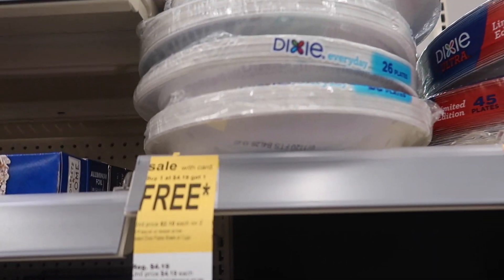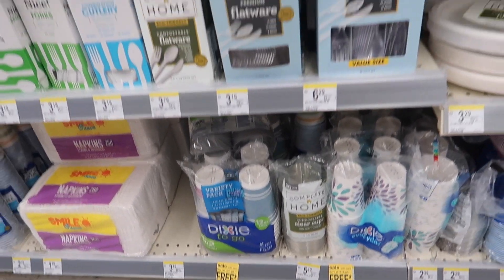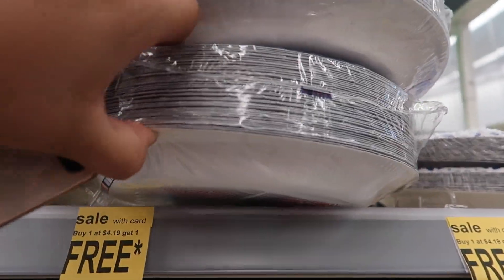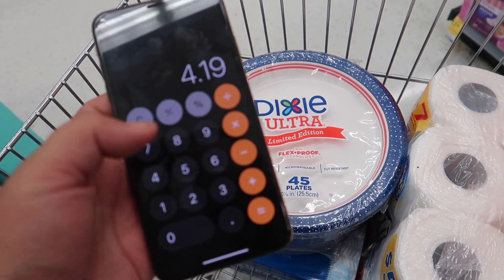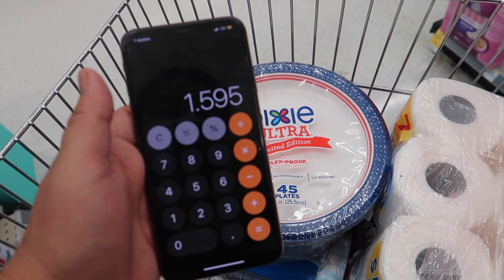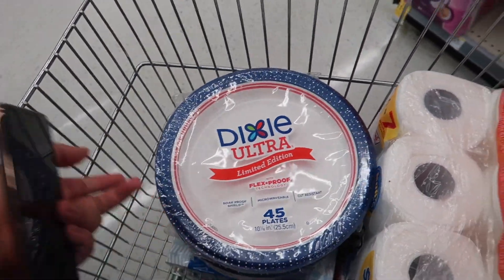The next deal is on the Dixies — they have paper plates, bowls, and to-go cups. Here at my store they're priced $4.19 and there is a $1 off digital coupon, and they're also on sale buy one get one free. So I'm going to grab two of these. Simple math: $4.19 for both because of the buy one get one free, then subtract that $1 digital coupon, making it $3.19 for both — only $1.59 each. This one is really thick with 45 plates, so I think that's a great price.